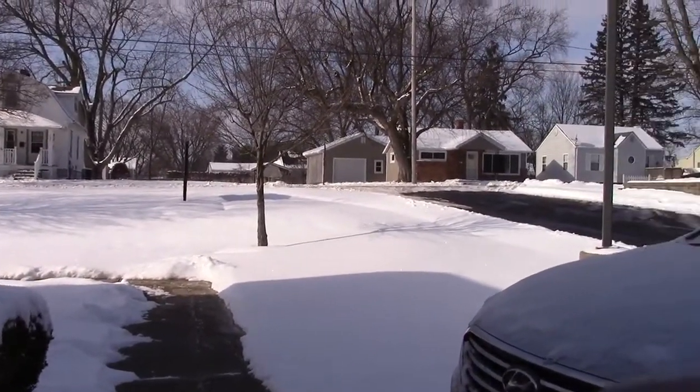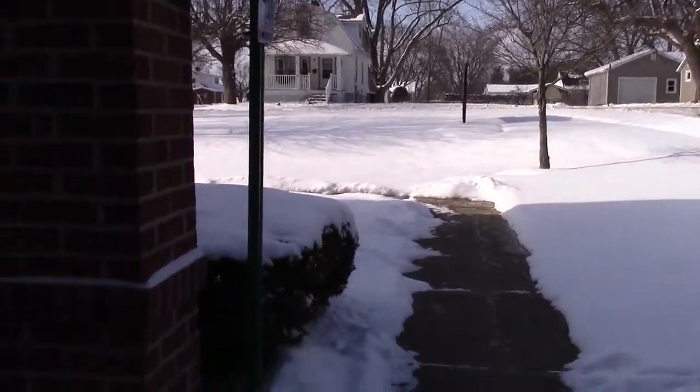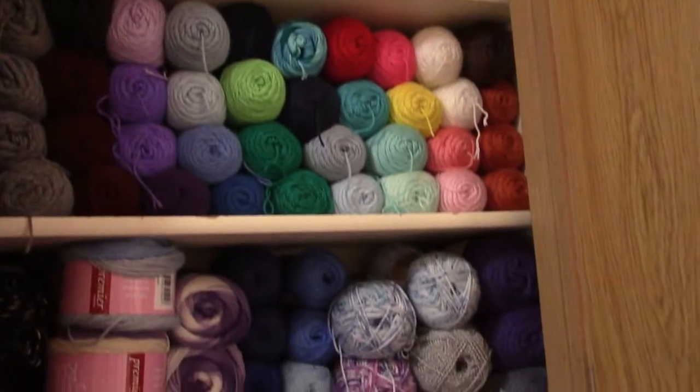Hey everybody, this is Rolling Through Life. My name is Wanda and today I'm doing a flash my stash video. The roads look pretty clear today so I can go out. Let's head in and I'll show you my yarn stash — I've built it up pretty good, but us crocheters still need more. I'll also show you the spot where I have space for more.